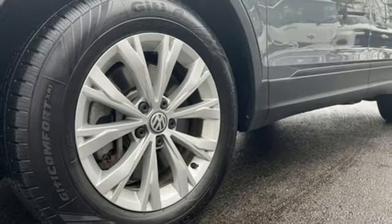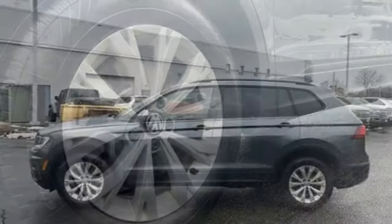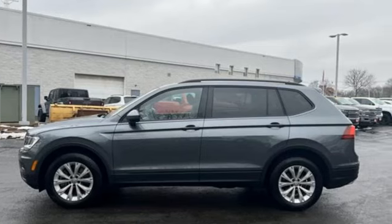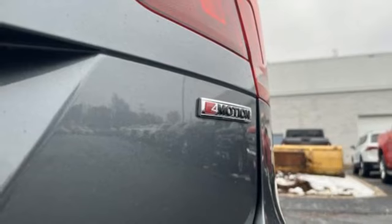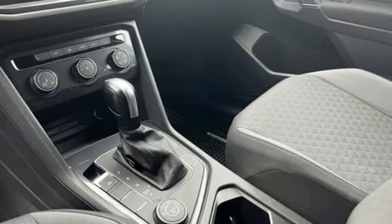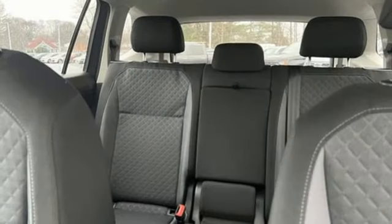Features include intercooled turbo inline four-cylinder engine, manual tilting steering column, streaming audio, manual telescoping steering column, wireless phone connectivity, external memory control, aluminum wheels, USB port and wi-fi hotspot.